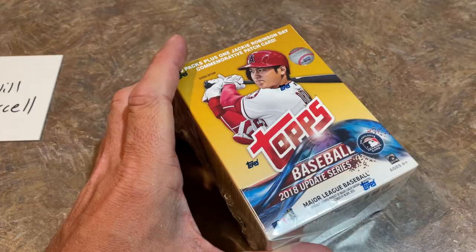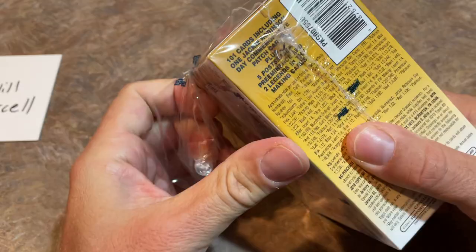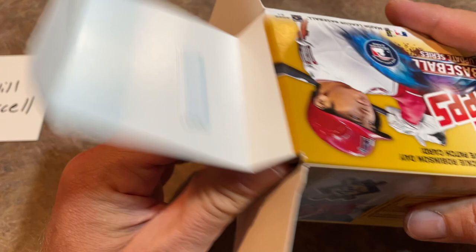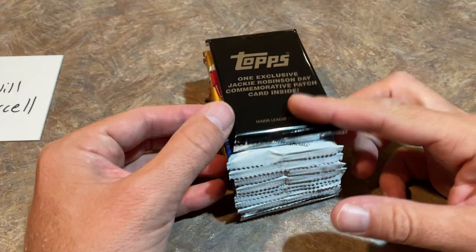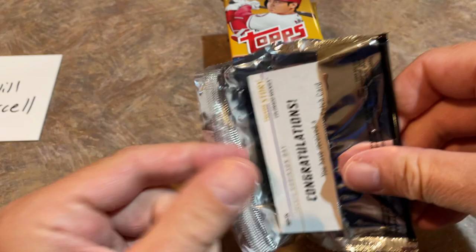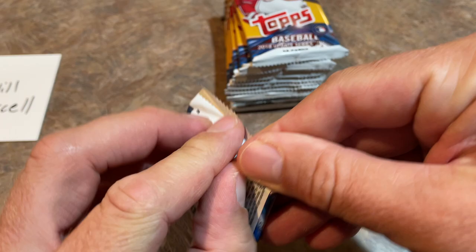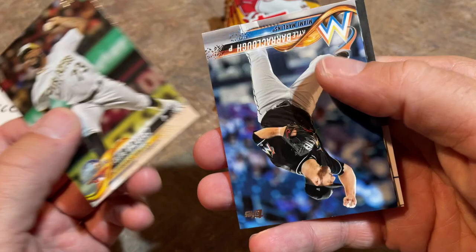Just so many great rookies in this — Ohtani, Soto, Acuna, Shane Bieber, Gleyber Torres. Let's see what we can find. I bet we get at least one great rookie. Here's our Jackie Robinson Day exclusive patch — it's a Trevor Story. I'm never too excited about these manufactured patches, but some people out there collect them for sure.